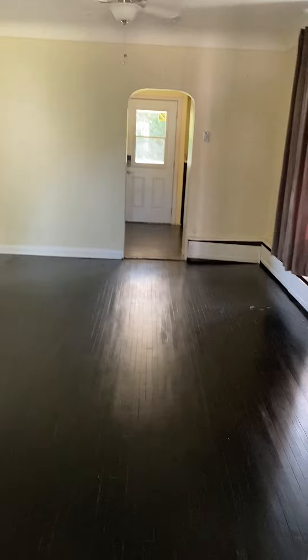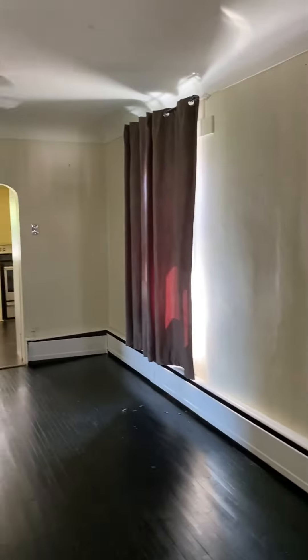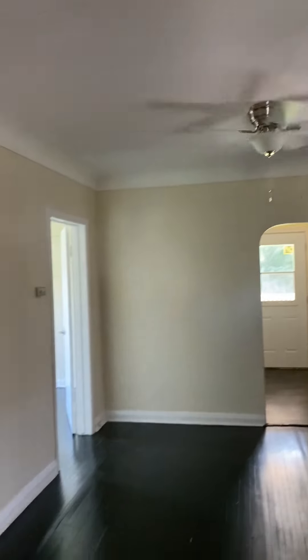Come in here — a little entranceway — walk into the very large living room and dining room area. You can see it's got some awesome floors, some awesome window coverings, and a nice fan there.